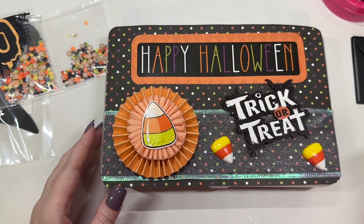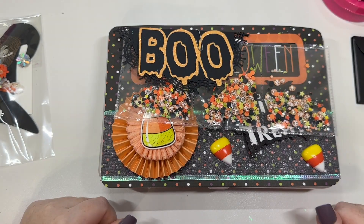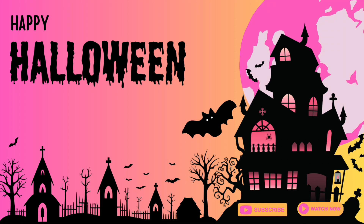Please make sure you go give Miss T some crafty love over on Instagram and here on YouTube. And we will see you in the next swap reveal. Bye, guys!